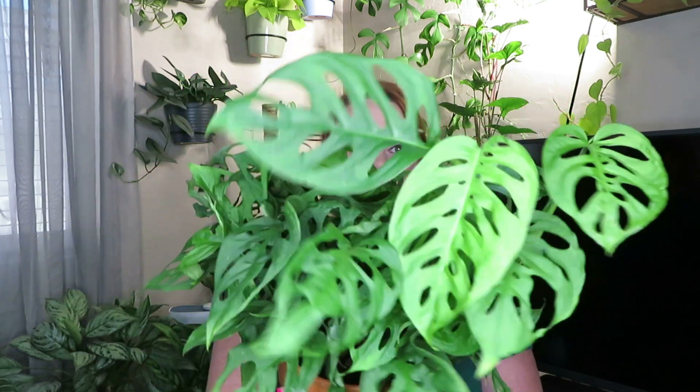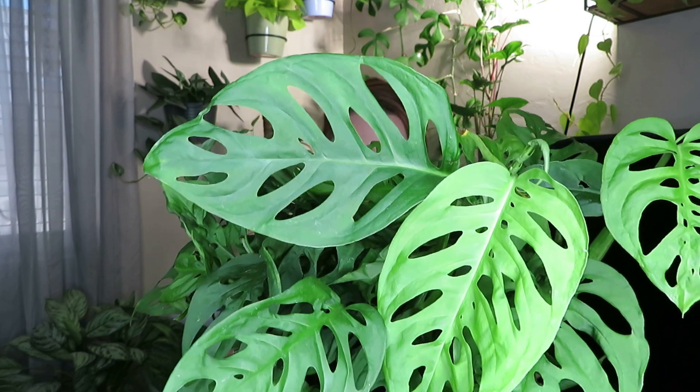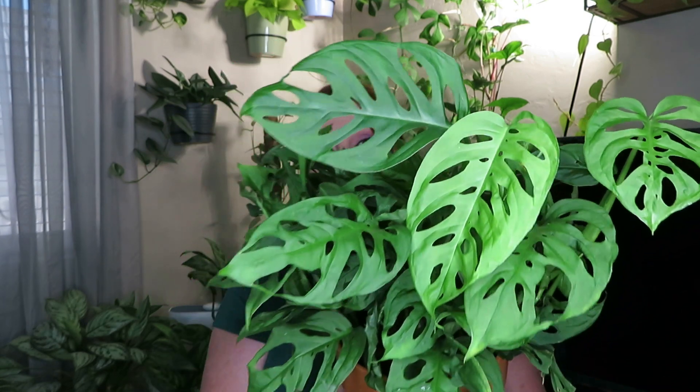So this first plant I'm going to show you is a plant that I purchased in one of my videos, maybe a couple videos ago, where I went shopping at Lowe's to purchase a plant to put on my plant wall. And I purchased this plant — it is a Monstera Ansonii. It was $19.98 and I just thought it'd be perfect on my wall, and so far it is.